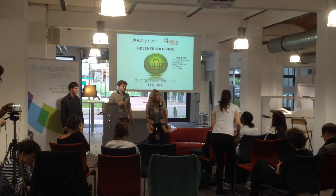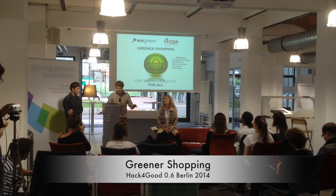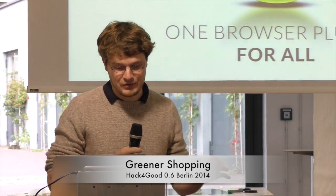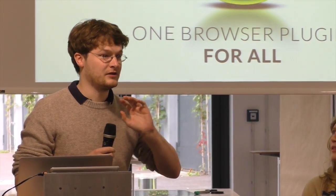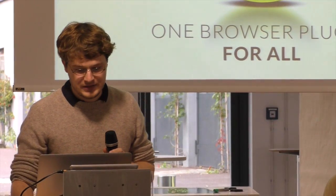Hi, my name is Christian. We built a shopping browser plug-in that we call for now Greener Shopping, and I want to tell you why we did it.